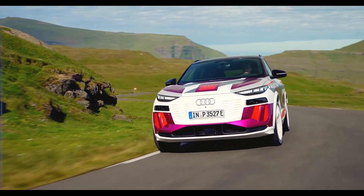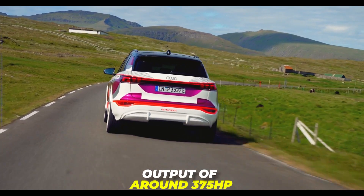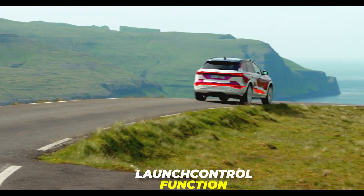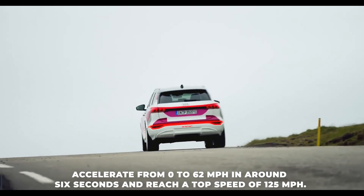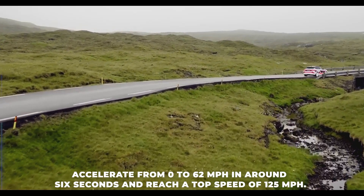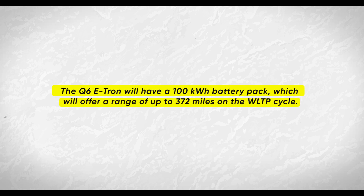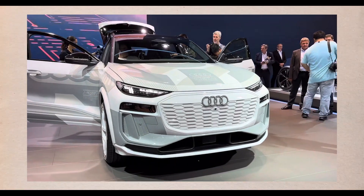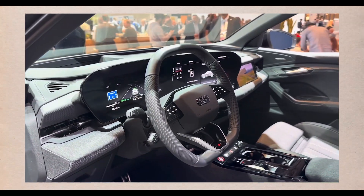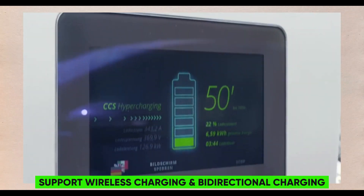Powertrain and performance. The Q6 e-tron will be powered by two electric motors, one on each axle, providing all-wheel drive and a combined output of around 375 horsepower. The power can be boosted to 396 horsepower for short periods using a launch control function. The Q6 e-tron will accelerate from 0 to 62 mph in around 6 seconds and reach a top speed of 125 mph. It will have a 100 kWh battery pack offering a range of up to 372 miles on the WLTP cycle. The 800-volt system enables fast charging at up to 270 kW, charging from 10% to 80% in less than 30 minutes.